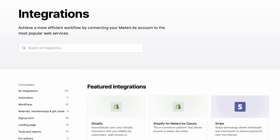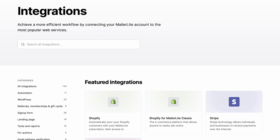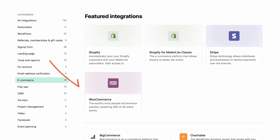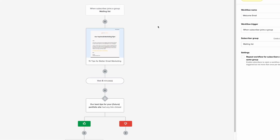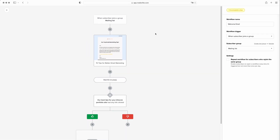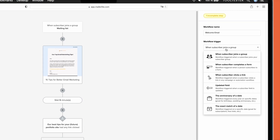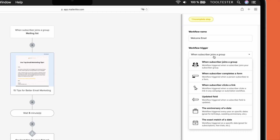However, MailerLite does have a few drawbacks. While it has e-commerce tracking, this is limited to WooCommerce and Shopify, so it may not be the best option if your online store is on another platform. And because you can't track page views on your website, it's not possible to set up more sophisticated automations triggered by an action. Instead, you're limited to form and email activity or date-based automations.